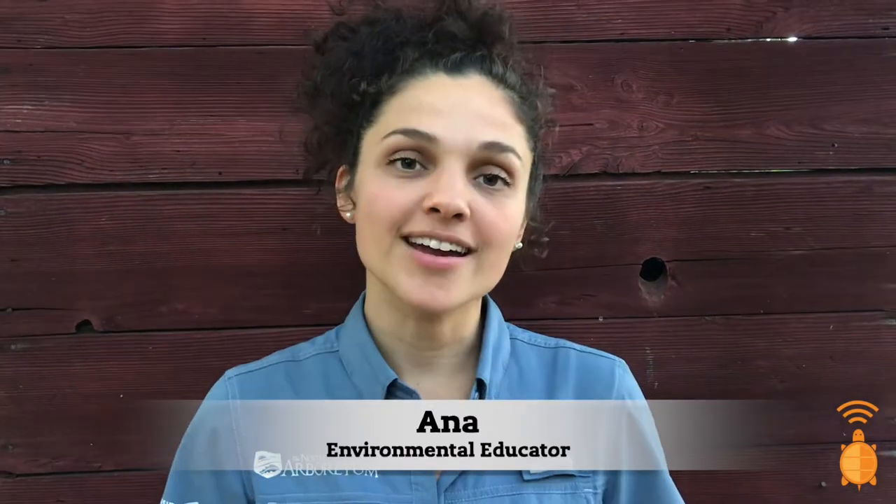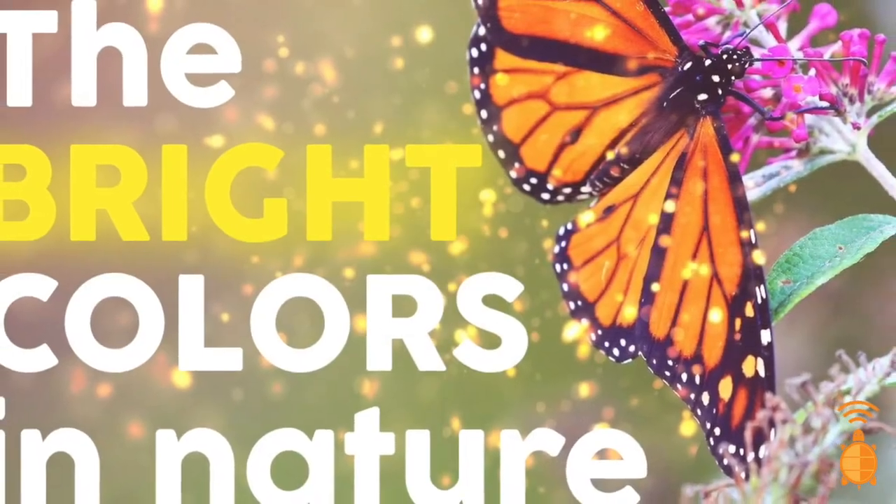Hey Eco Explorers! I'm Anna, an educator at the North Carolina Arboretum. For the rest of June, we are going to look into the Colors in Nature badge, and specifically this week, which is National Pollinator Week, we are going to focus on bright colors in nature.